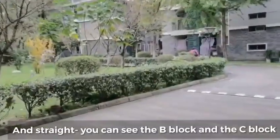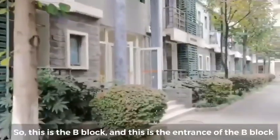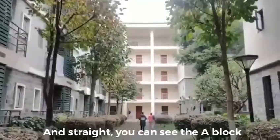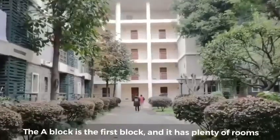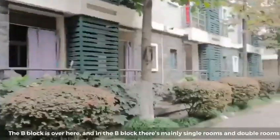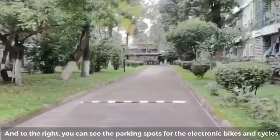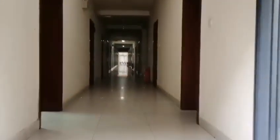Straight ahead you can see B block and C block. This is the entrance of B block and C block. There is also A block, which is the first block and has plenty of rooms. B block has mainly single rooms and double rooms. To the right you can see parking spots for e-vehicles, electronic bikes, and cycles.